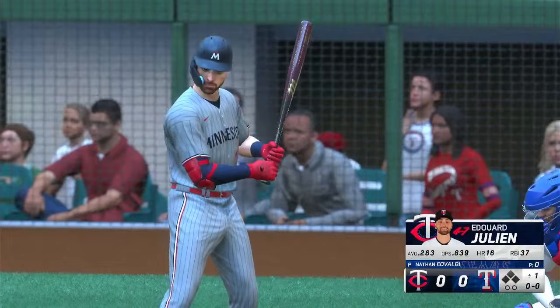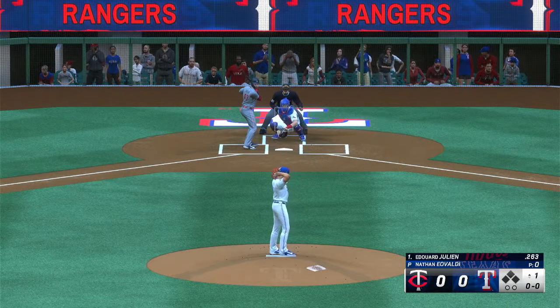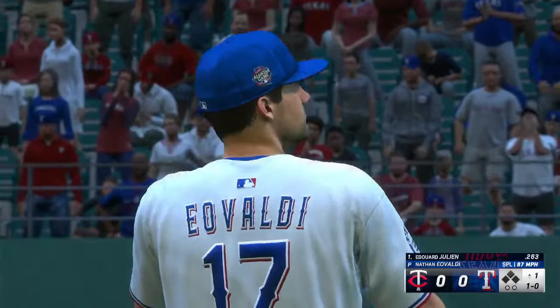Here's the second baseman, Edouard Julien. And he deals — that one's a little bit low. And underway in Arlington.